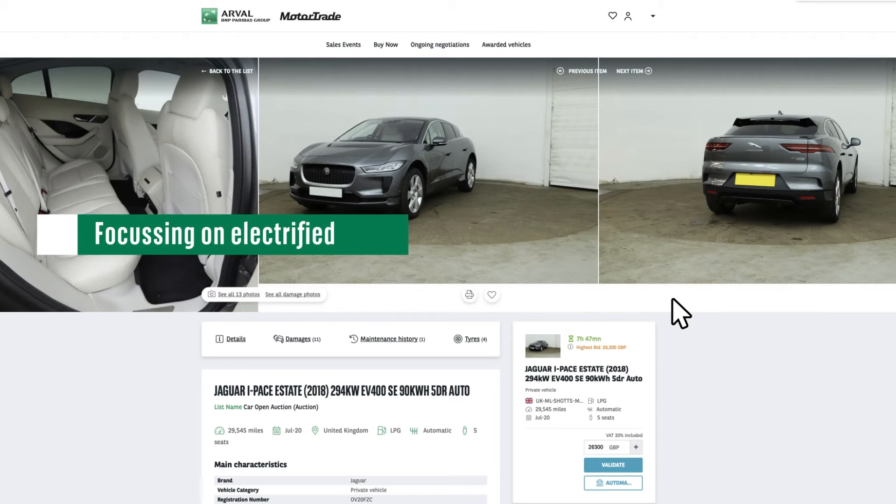The electrified vehicle sale each week is getting bigger and bigger, and our team have quickly become experts to help you at every step as you look to learn about and buy electric vehicles. Our account managers can talk to you about battery health, range, servicing, and any other questions you have.